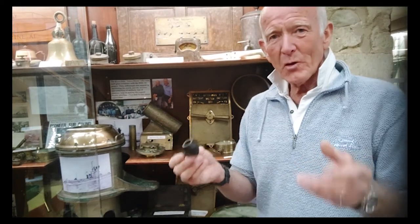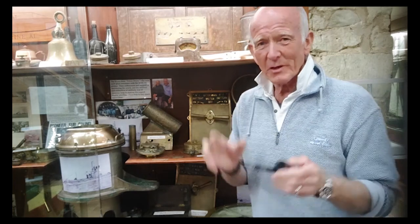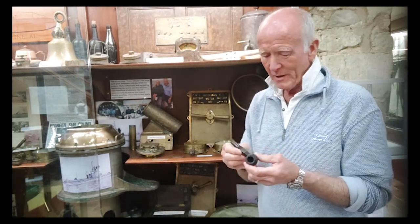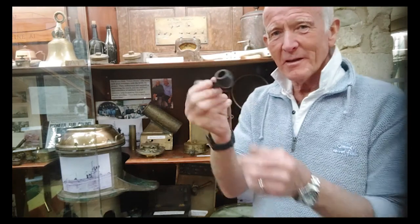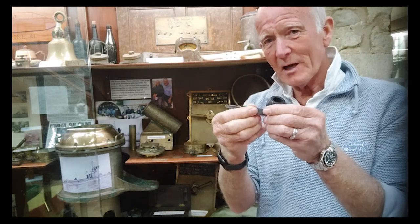We talked about personal possessions of the crews of the ships. It always gives it that special element — the actual human touch, if you like. Look at this little thing. It's a perfect little pipe. It was actually found on the wreck of the HMS A1.